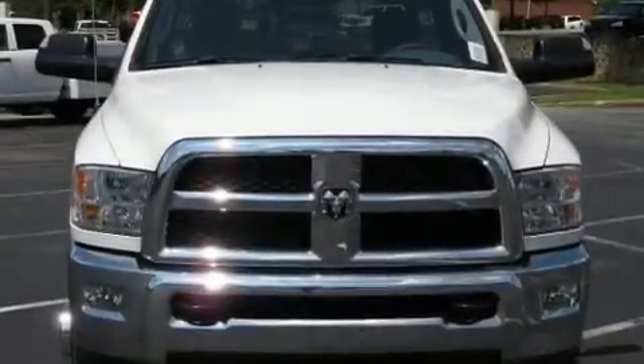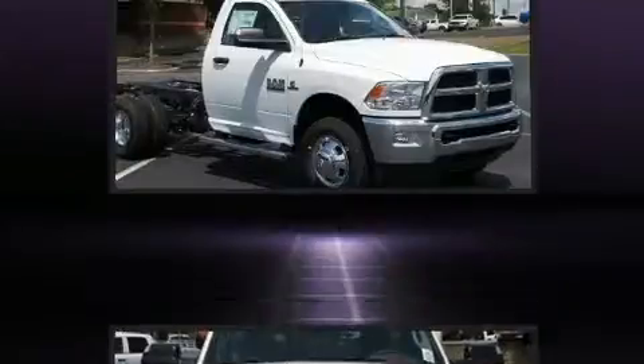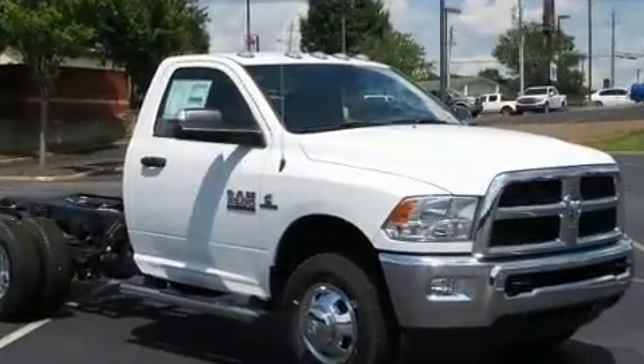A turbocharger is also included as an economical means of increasing performance. Top features include cruise control, a tachometer, variably intermittent wipers, fully automatic headlights, and more.